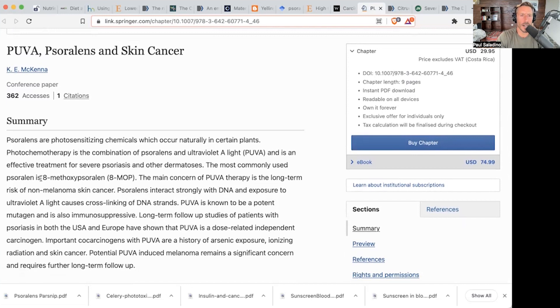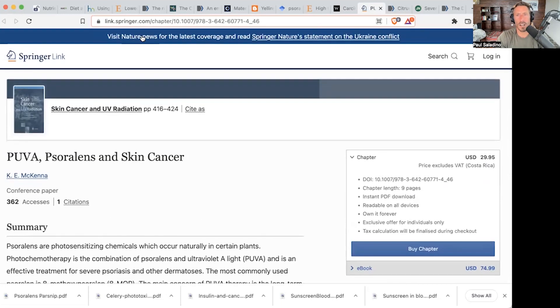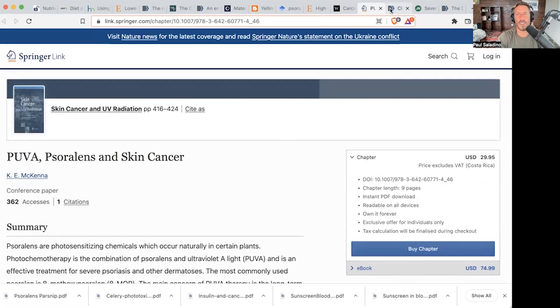They use 8-methoxypsoralen, or 8-MOP, and again, it causes cross-linking of DNA strands. But it's not just found in these medical models — it's found in food.